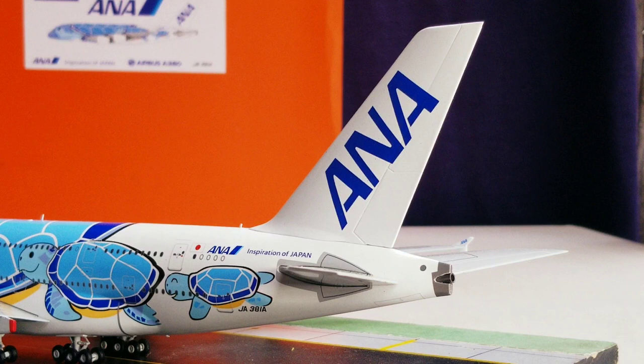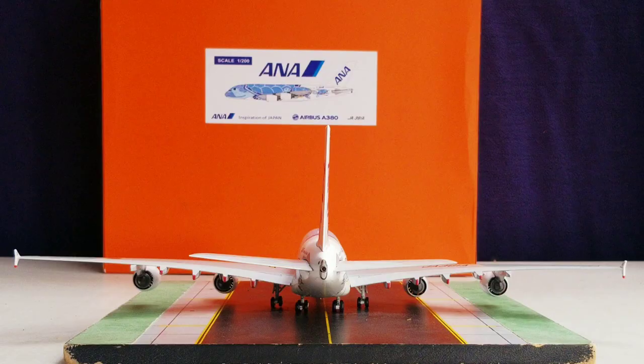Looking at the back of the aircraft on the port side, you see the ANA billboard title displayed on the tail fin, the strobe light, and the APU auxiliary power unit exhaust hole. You can also see the entire aircraft from the rear view angle.